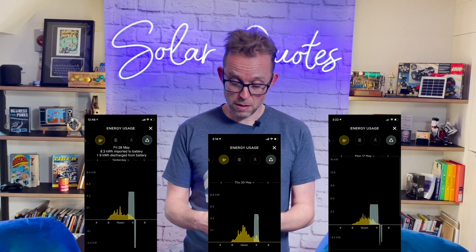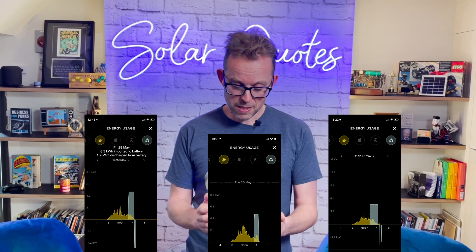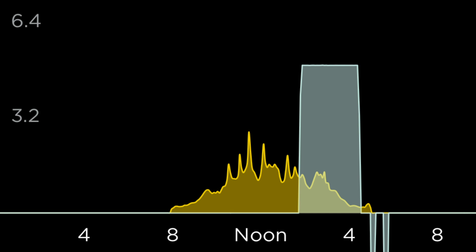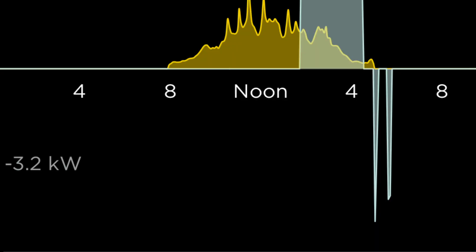I'm going to show you three examples from the last three weeks. On the 17th of May, just before the sun goes down, they actually charged my battery with 11.1 kilowatt hours of energy — almost fully charged the battery. But then if you look below the x-axis, they discharged bugger all of it.